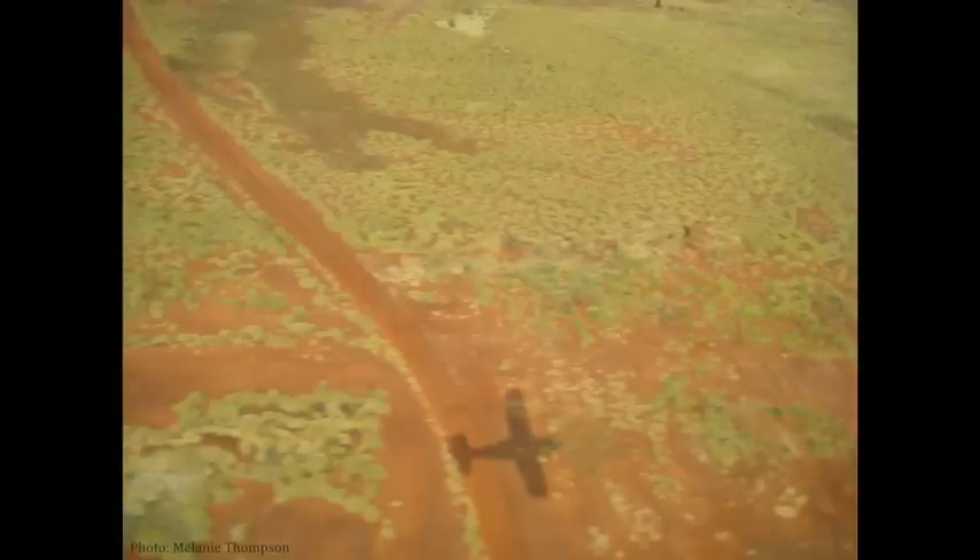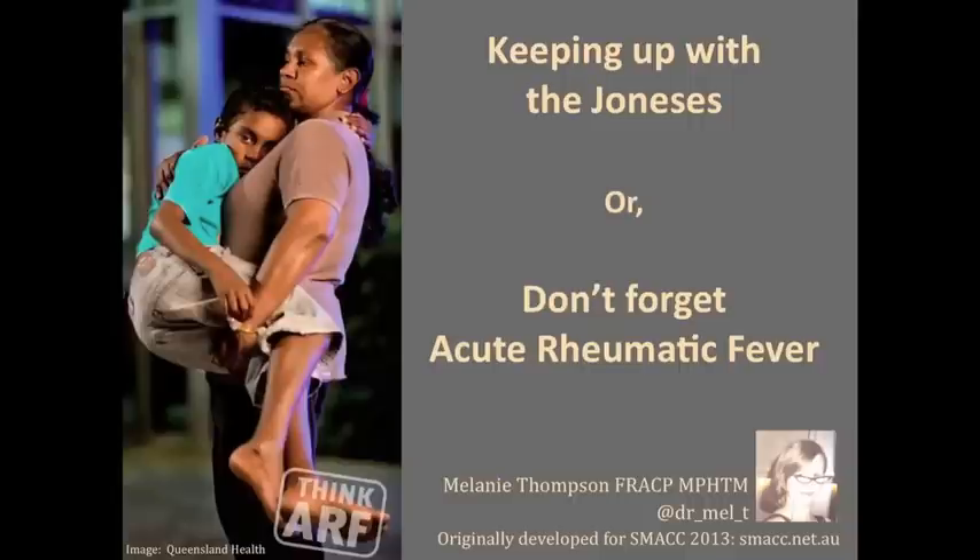What if I tell you that this is how you got to work today? We're in remote northern Australia and this boy is indigenous. Does that add anything to your differential? I'm Mel Thompson, I'm a pediatrician in the Kimberley, and I'm here to talk with you about one disease that should be on your radar. Let's talk acute rheumatic fever.